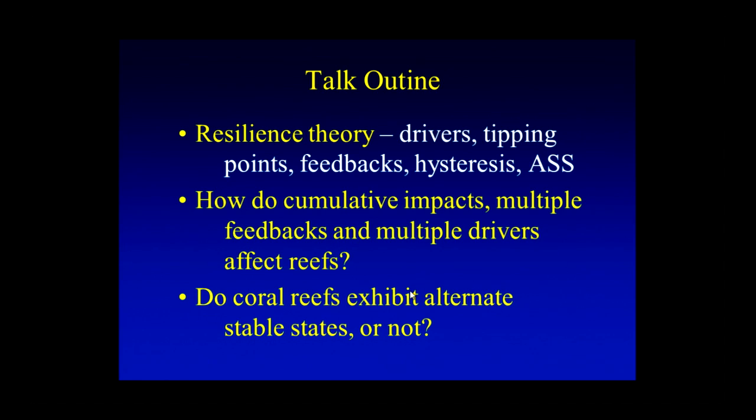This follows on very nicely from some of the results that Jamie was explaining. As an aside to that middle question, I want to look at a controversy playing out in the literature over the last year or two — which is whether or not coral reefs exhibit alternate stable states, yes or no.